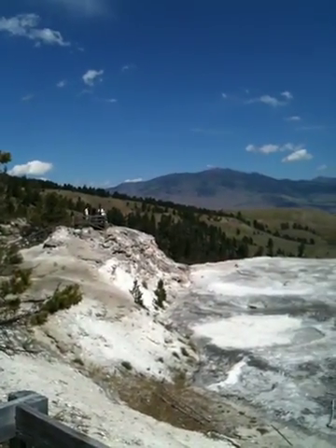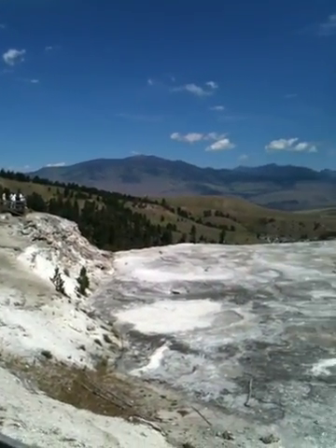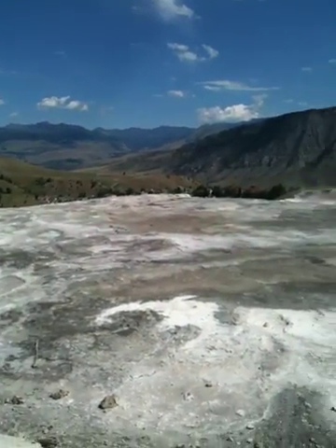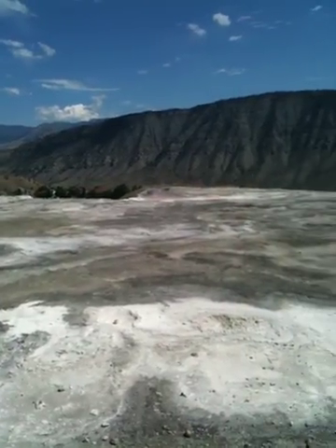So we've made it to Mammoth Hot Springs. Right now we're not actually at any hot springs — I am taking a video of Upper Terrace, or we're on Upper Terrace Drive.